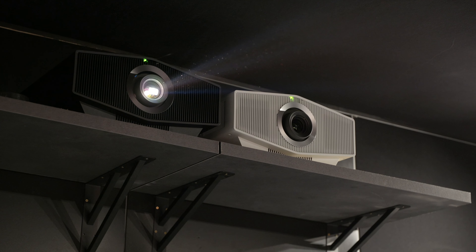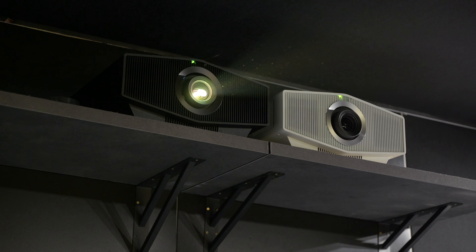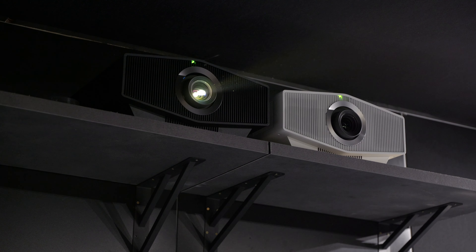So I've had the demonstration of both of the projectors — maybe tell our viewers the differences, because I was surprised. It's not necessarily the processing, so it's very much brightness.